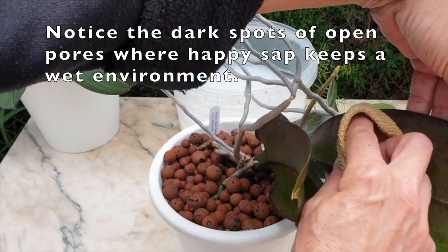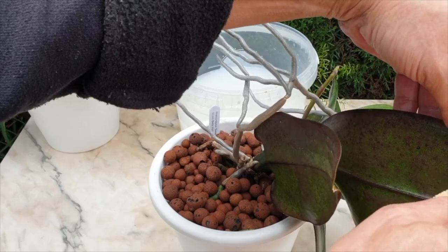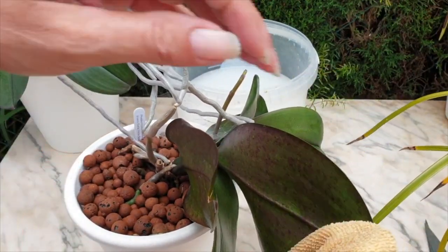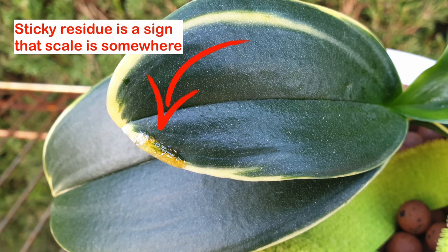In my case, I've had to do it twice a week because this orchid was just going crazy. Also take note that some sticky substance and residue can appear to be happy sap. If it is on the surface of a leaf, either the happy sap has dropped from the leaf above, leaving sticky residue which will attract pests, or that sticky residue could also be a sign of scale.